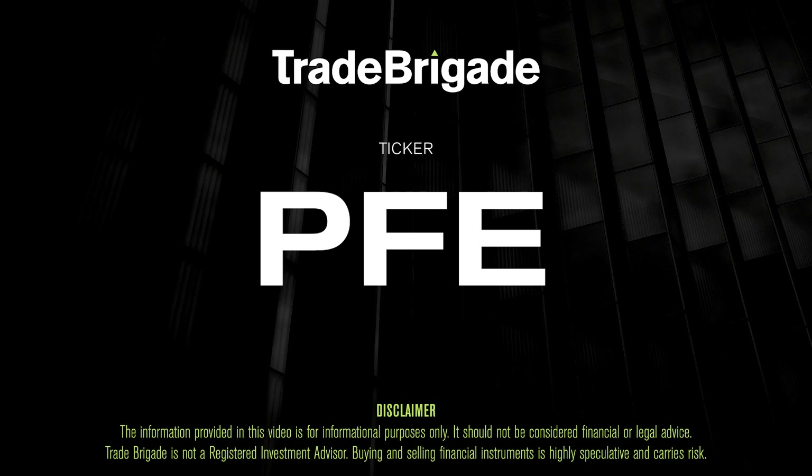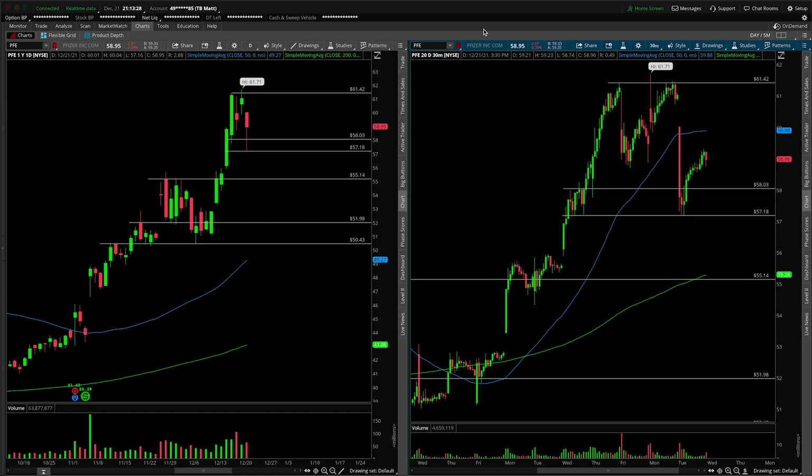What's up traders, Matt from the Trade Brigade here doing a technical analysis on ticker symbol PFE for Pfizer Inc. On the left hand side we have the daily time frame and on the right hand side the 30 minute intraday time frame.